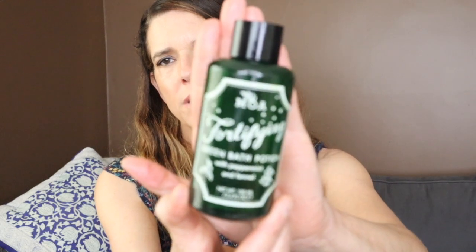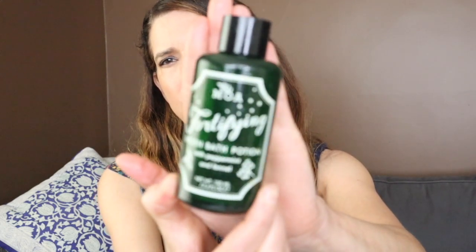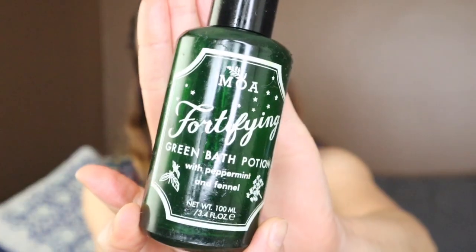This is the MOA Fortifying Green Bath Potion. This stuff is incredible. If you like the scent of fennel and peppermint, I highly recommend it. When you put it in the bath, your whole bathroom just smells of it — it's really quite impressive. My husband found it a little overwhelming, which shows how intense the smell is, but for me I found it incredibly relaxing and rejuvenating, especially when I had sore muscles.